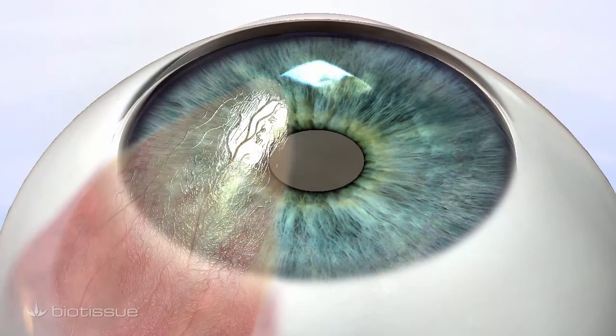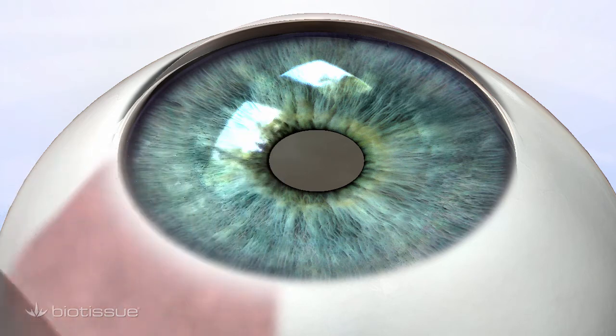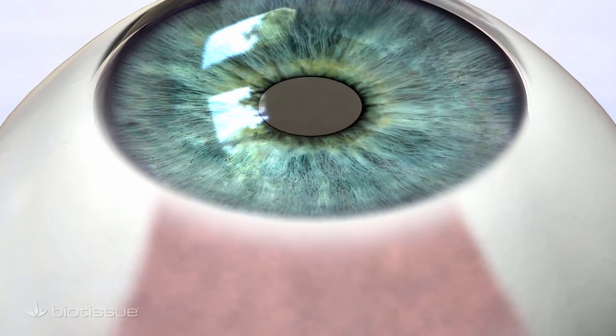Currently, the only solution or remedy involves surgical removal of the pterygium, a commonly practiced and safe procedure. Once the pterygium is removed, the exposed white part of the eye underneath must be allowed to heal properly.